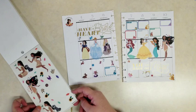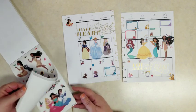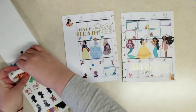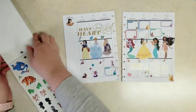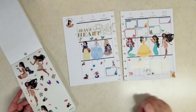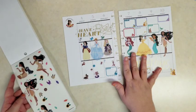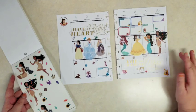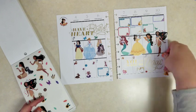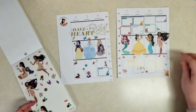And then Pocahontas — I really wanted a bird for her and I didn't see any on her page. But luckily back with the sidekicks we have some little Flit stickers, which are really cute, so we'll put her little hummingbird there. And then go back in with some leaves. She does have feathers and other elements but I think I want to save those for another spread.